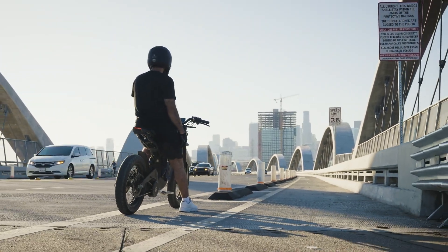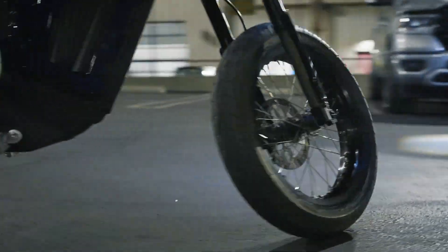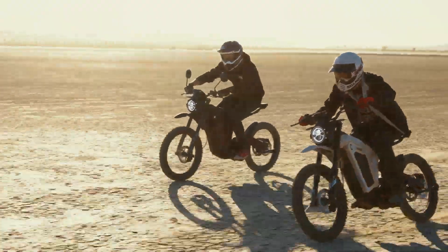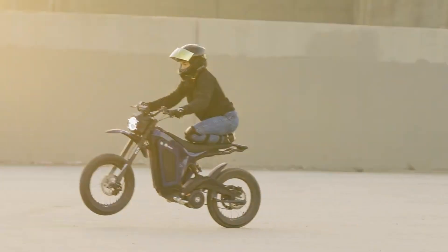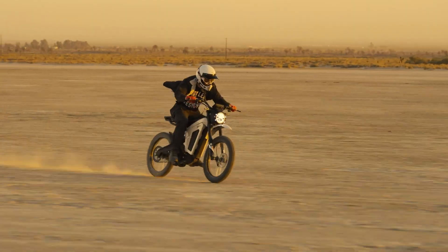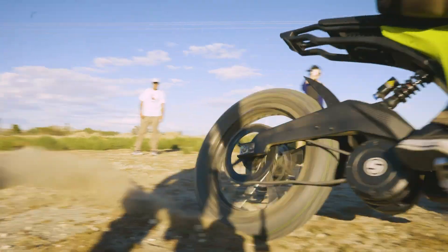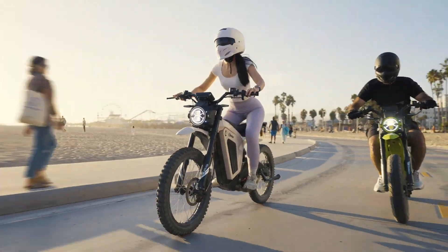A full-color LCD display, remote lock/unlock, an alarm system, fork locking, and indicators further enhance the riding experience. The fast charging capability and removable battery add to its practicality, making the Solar Eclipse 2.0 a top choice for enthusiasts of high-performance e-bikes.